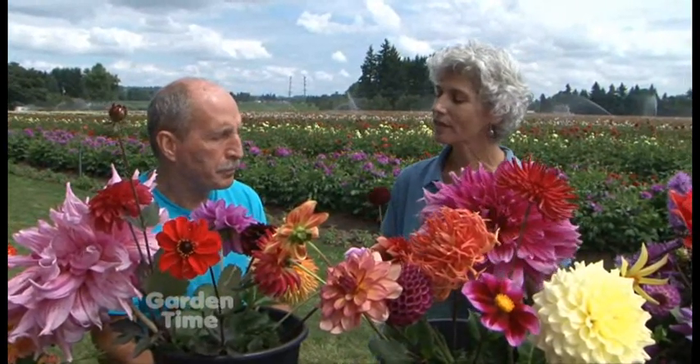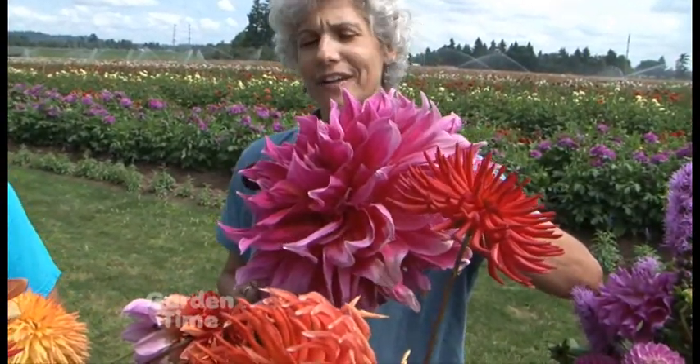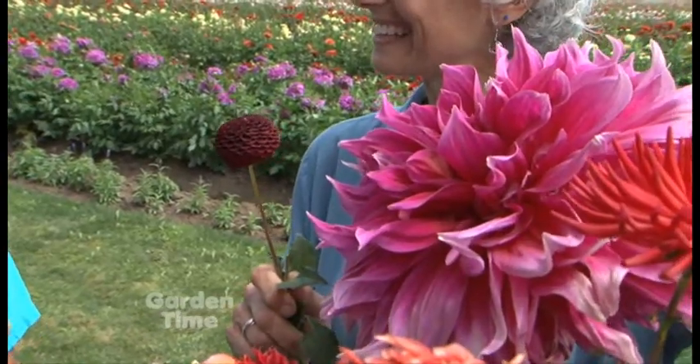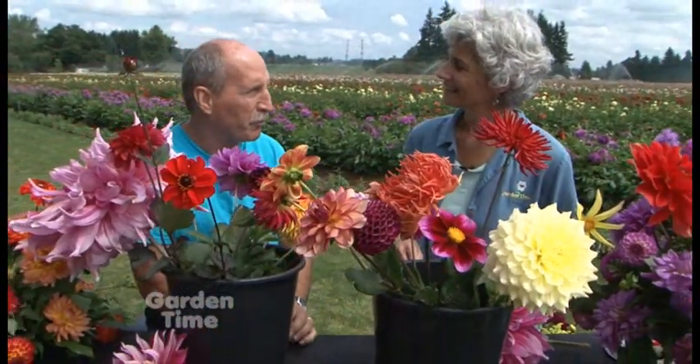I wanted to talk today about all the different flower types of dahlias. I don't know of any other flower that has so many different types. Look at this one — this is one of the big daddies, Emory Paul. And then this little tiny one, and they're both dahlias. They come in so many different sizes, shapes, styles, and heights. Some grow 12 inches high, some grow six feet tall. Every variety has its own unique characteristic.